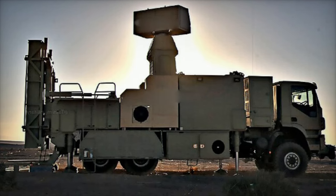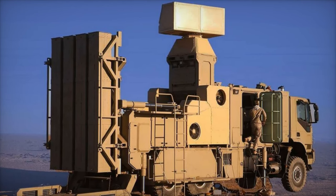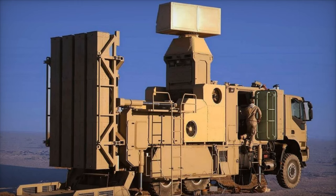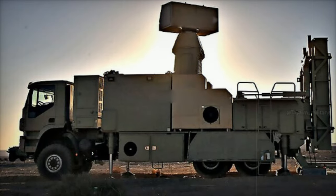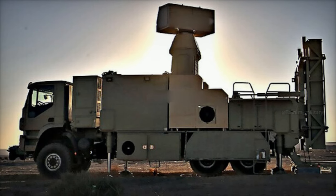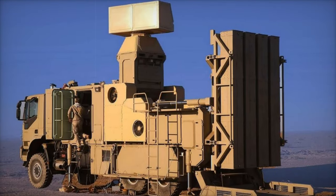According to technical data released by the Iranian defense industry, the Zobin's radar can detect up to 100 targets simultaneously within a 30-kilometer radius and engage threats within a 20-kilometer range. Each unit features a vertical launch canister system that can hold up to eight missiles, allowing for simultaneous responses to multiple threats — a crucial advantage in defending against complex and coordinated attacks.